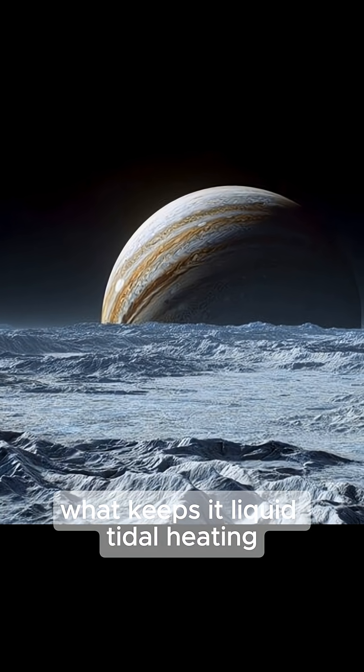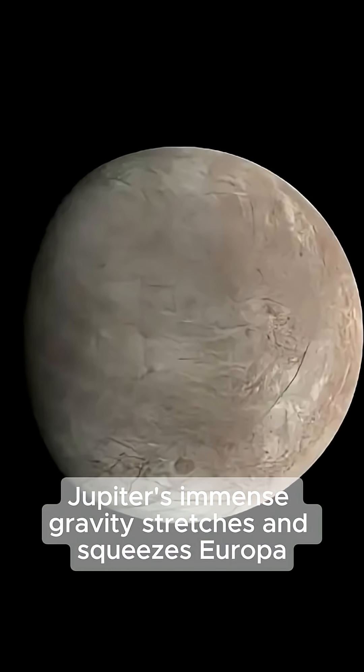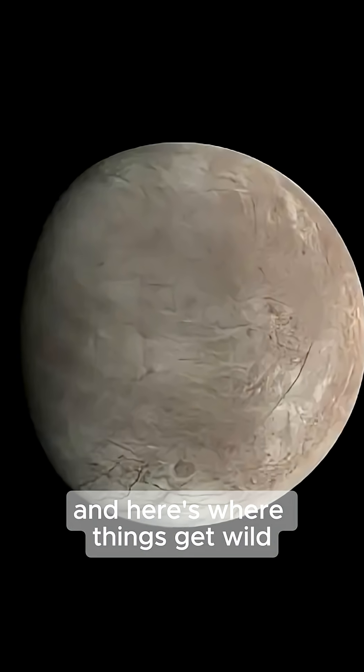What keeps it liquid? Tidal heating. Jupiter's immense gravity stretches and squeezes Europa, warming it from the inside like a cosmic furnace. And here's where things get wild.